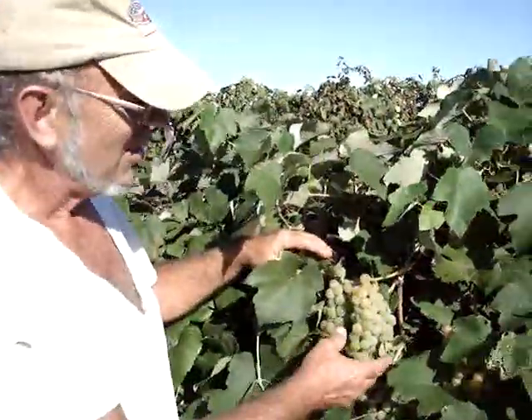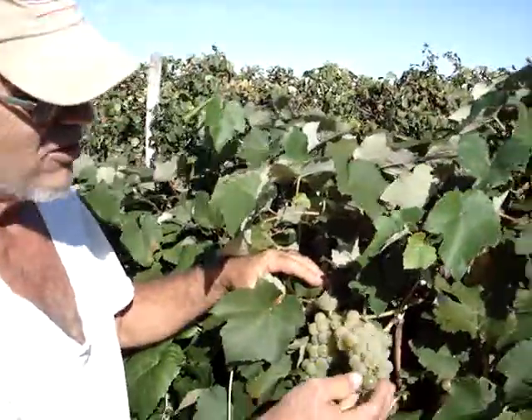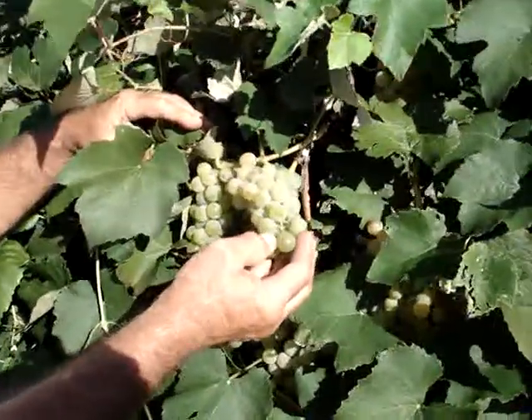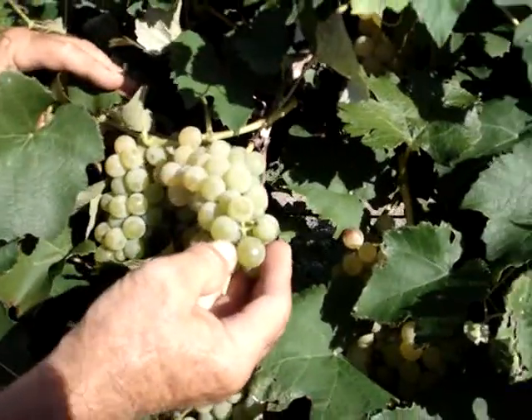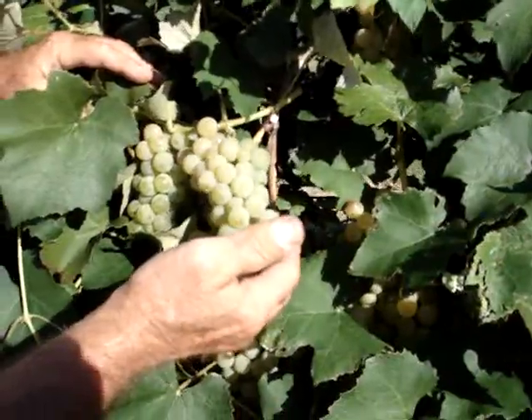These are the Niagara grapes. These are an old American variety with seeds, very sweet, very tasty, used a lot to make wine, also to make a nice white grape juice or white jelly, and they're just at their prime for picking.